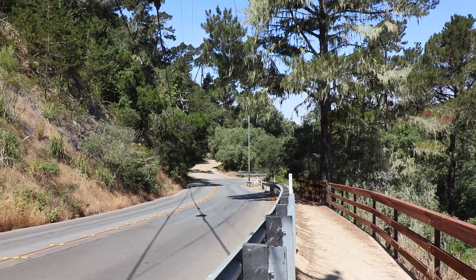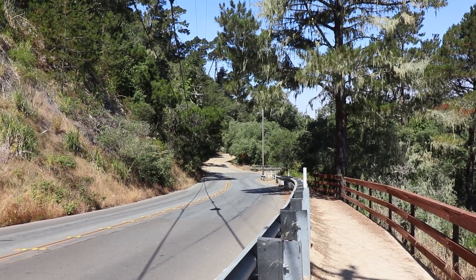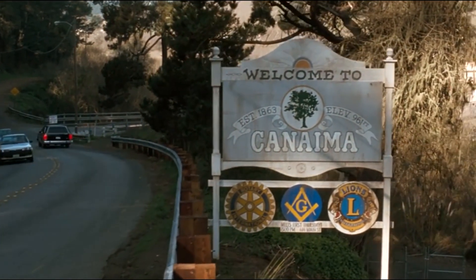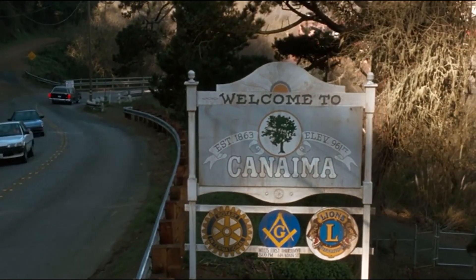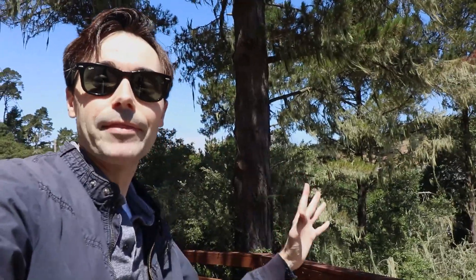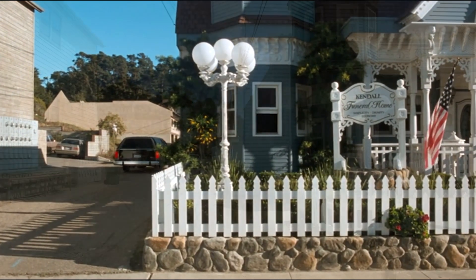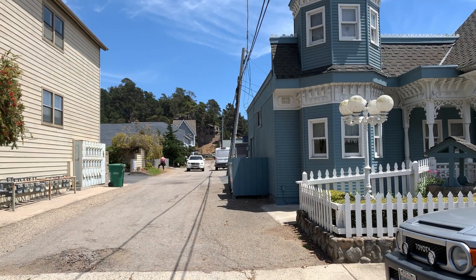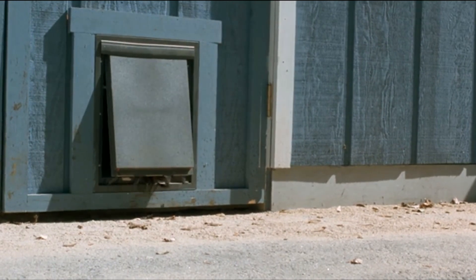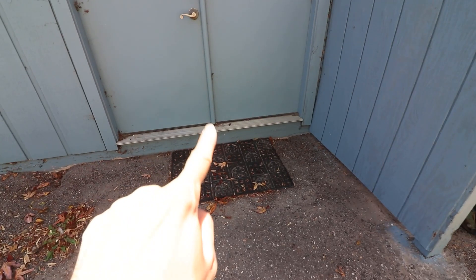Driving over the bridge is a hearse carrying the American photographer that got killed over in Venezuela. As you can see, this bridge has been remodeled since the movie came out in 1990, but if we go on Google Maps and go back to about 2008 it still looks almost exactly the same as the movie. Now one thing that hasn't changed and is still there since the movie came out is that windmill over there - it can still be seen in the movie.